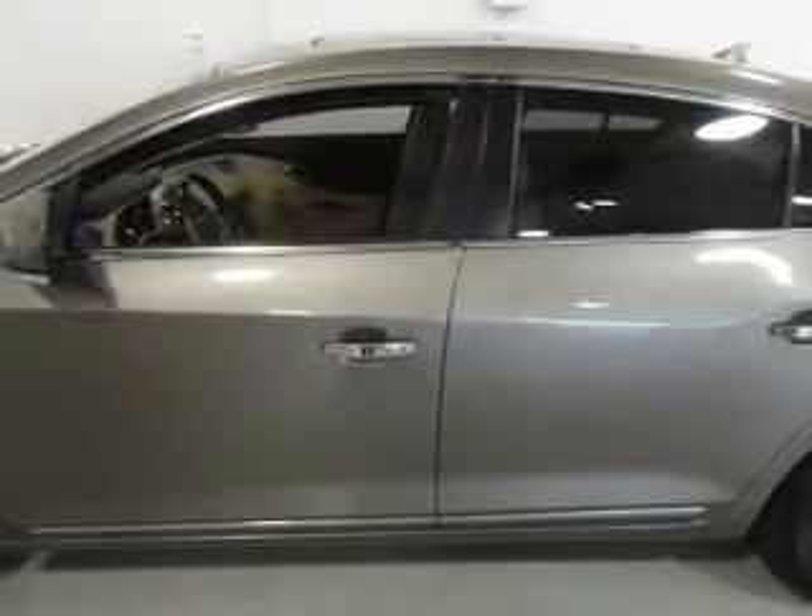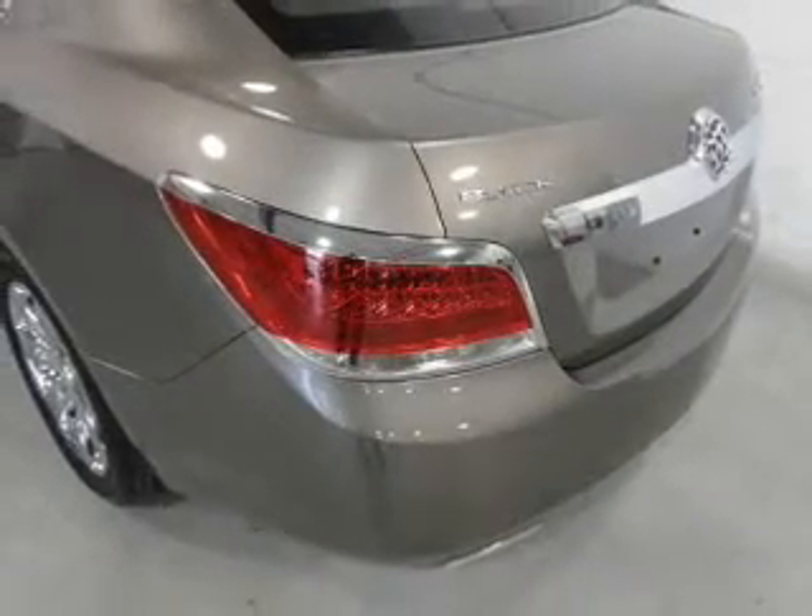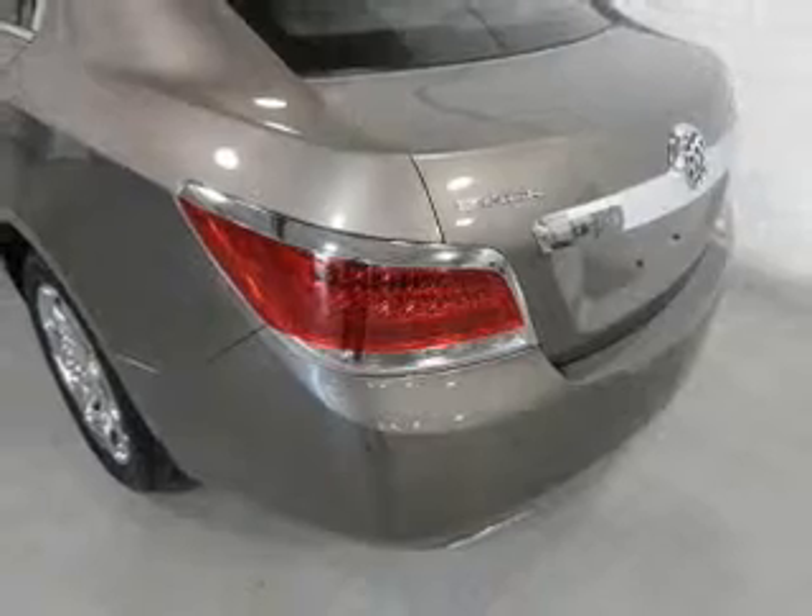Find your way easily with the included navigation system. Savor your listening experience with the premium sound system. Brake safely with the anti-lock braking system.